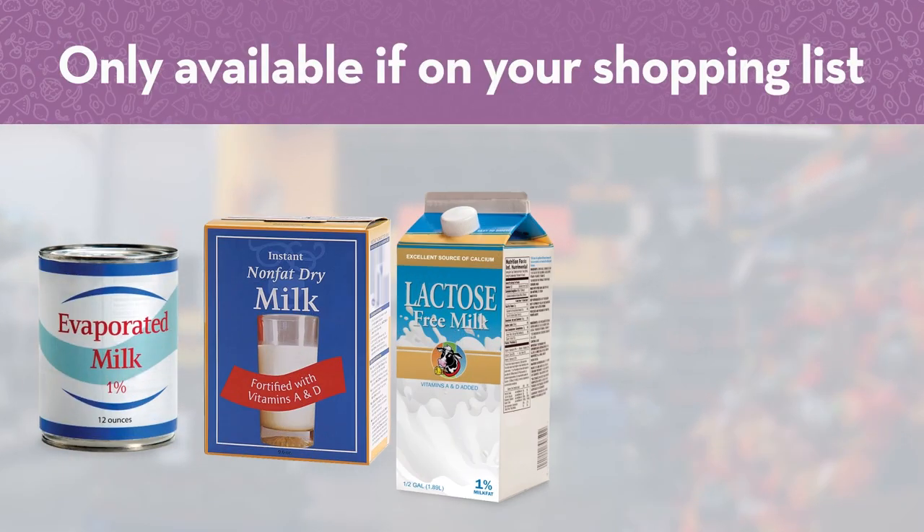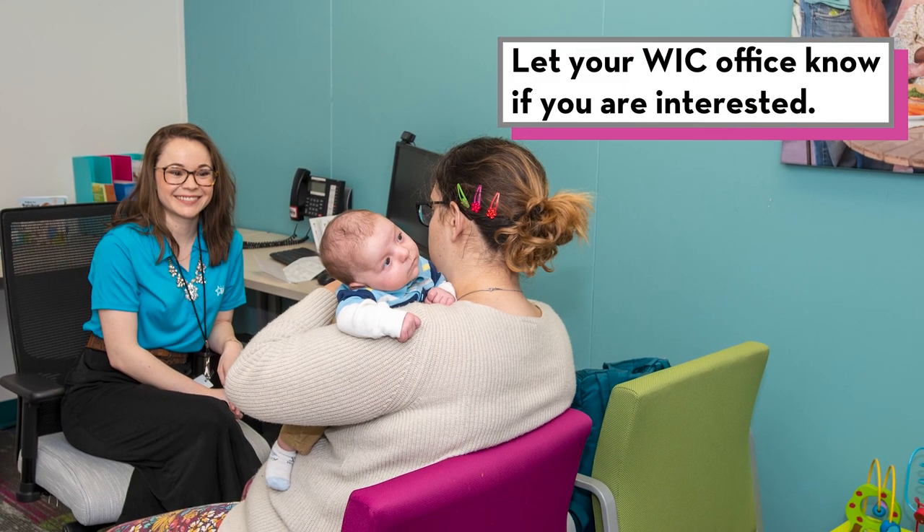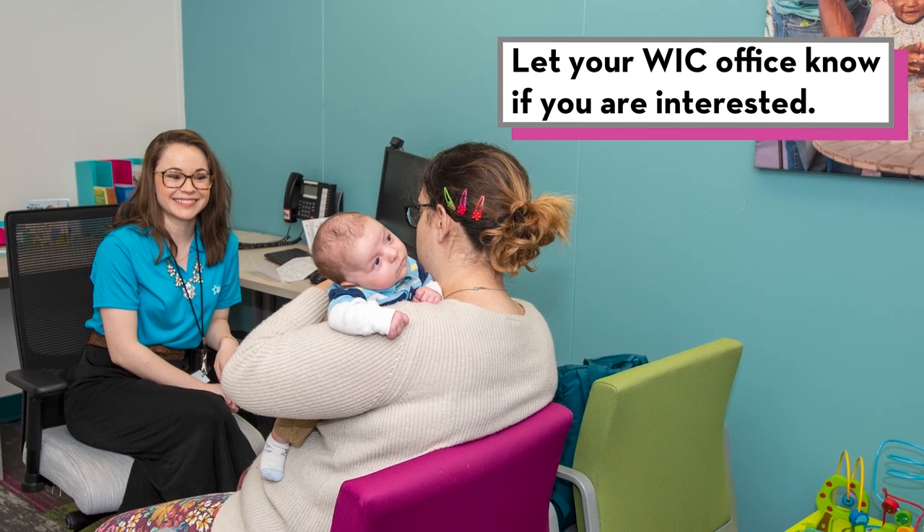Remember, you can only buy these other types of milk if they are on your WIC shopping list, so let the staff at your WIC office know if you are interested.